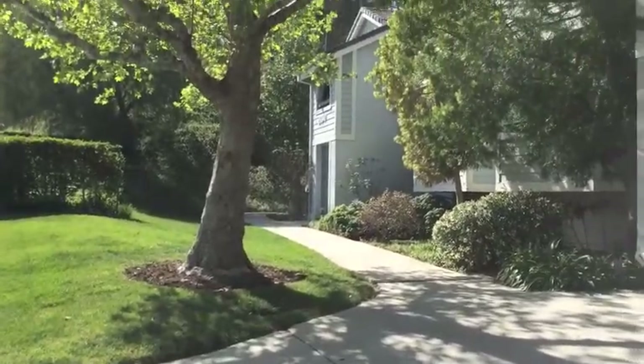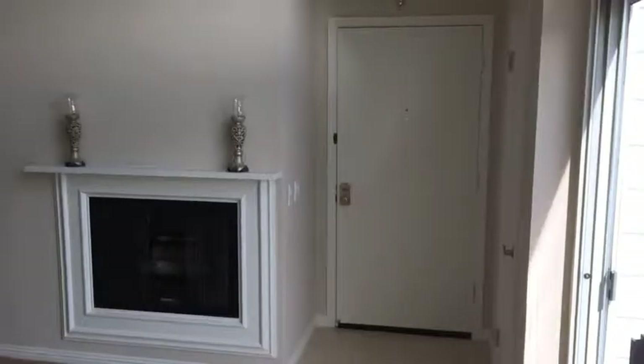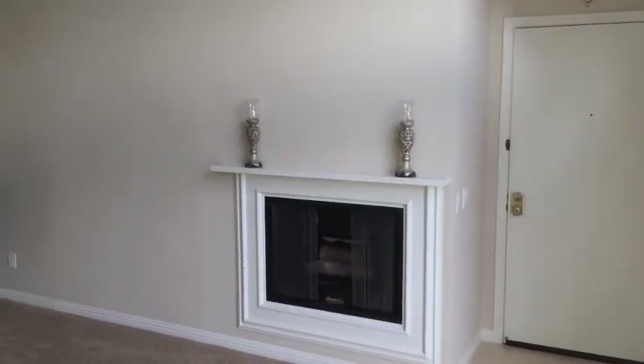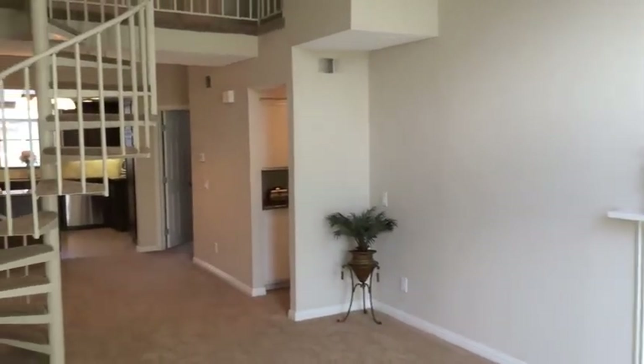This two-bedroom, two-bath with a loft condominium is 1,007 square feet and is located in Canyon Country. It has brand new carpeting throughout with custom interior paint, new interior doors and baseboards, marble entry and much more.